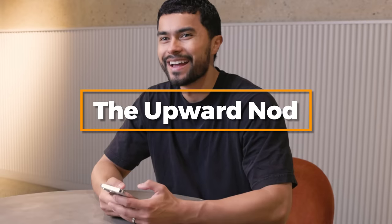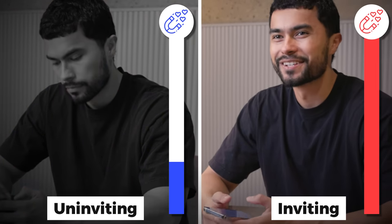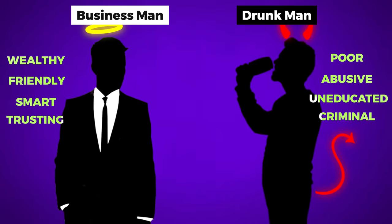The two types of nods are simple. One, you have the upward nod — the upward tilt you do with people that you know, essentially meaning you're inviting them to engage. This is inviting because you're exposing your jugular, which is a sign of trust, and that's why you only do it with people you know. The downward nod is the one you do with people you don't know as much — it's a sign of acknowledgement and lets them know you're not aggressive. You want to force yourself to do more upward head nods, as this makes you more inviting. Through something called the halo effect, they will perceive you through that welcoming lens and therefore see you as more attractive and positive.